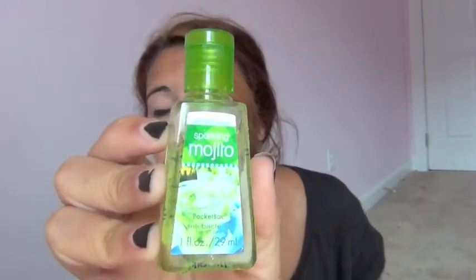And then on the side pocket — there are two little side pockets here. The thing I have in this one is a hand sanitizer from Bath & Body Works and this is the Sparkling Mojito one. This smells really good — it smells like a mojito, obviously. So refreshing.